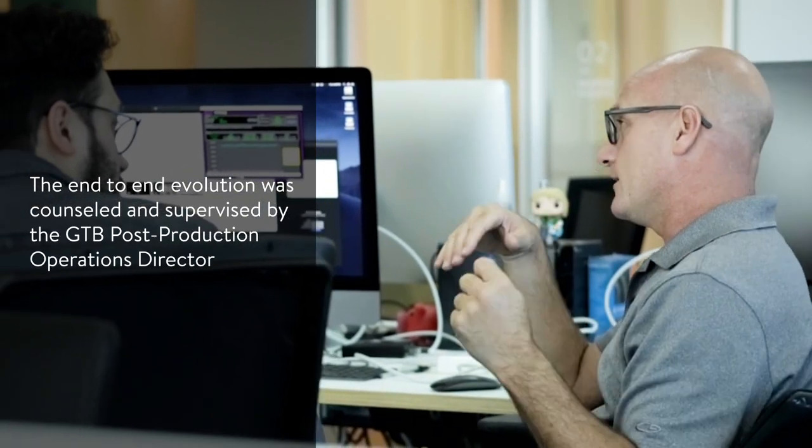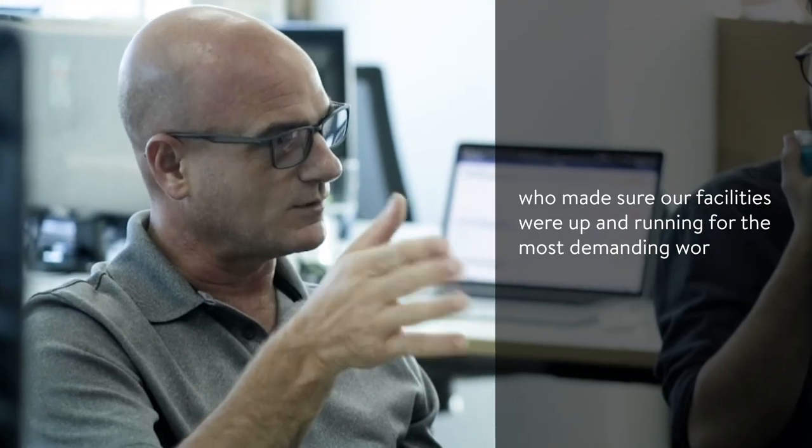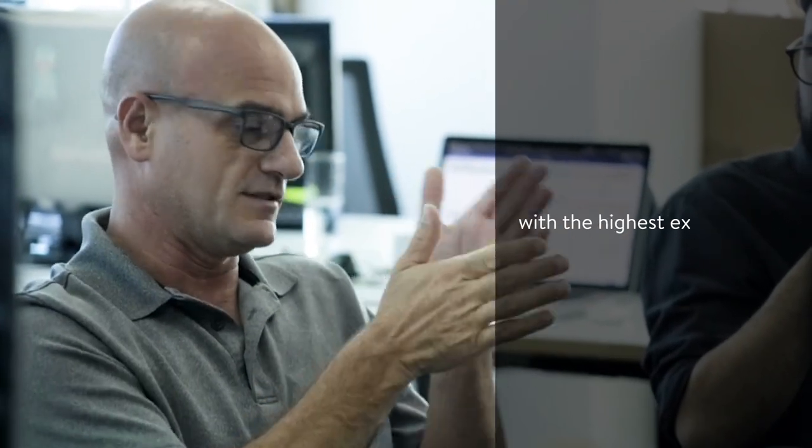The N10 Evolution was counseled and supervised by the GTB Post-Production Operations Director, who made sure our facilities were up and running for the most demanding work with the highest expectations.